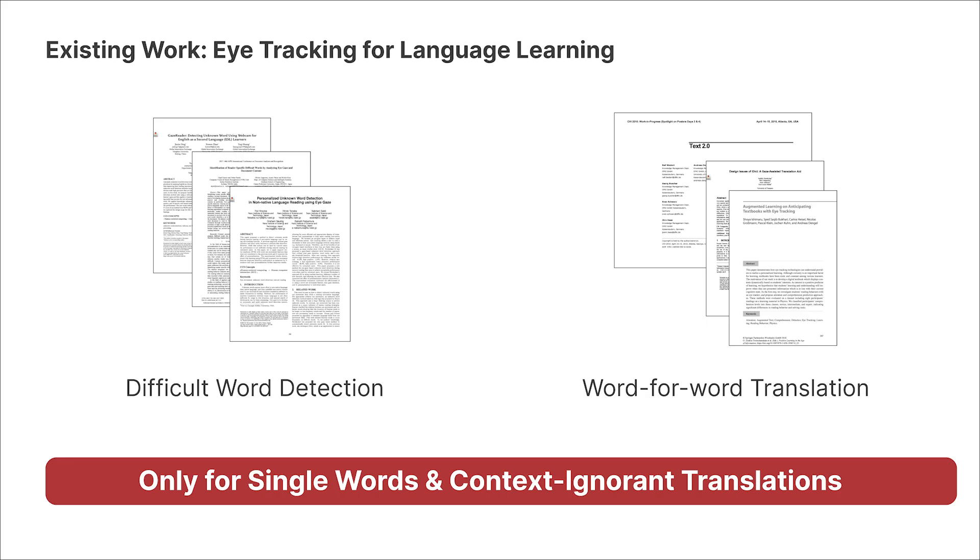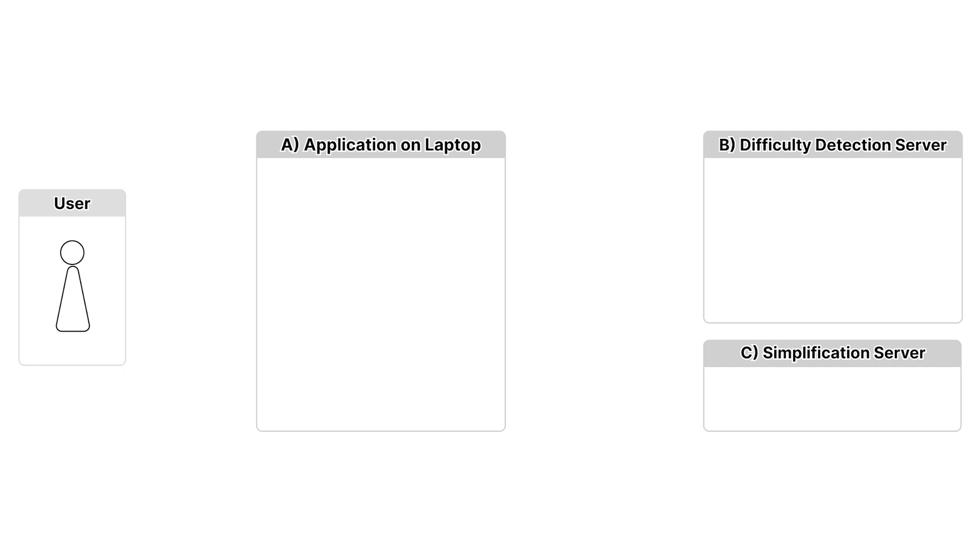Then we focused on sentence-level simplification using eye-tracking. Our system is composed of three components: an application on a laptop, a difficulty detection server, and a simplification server.